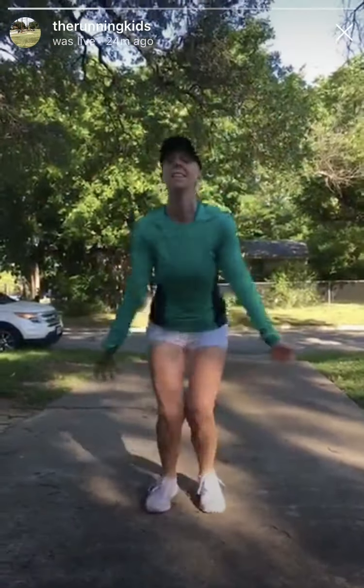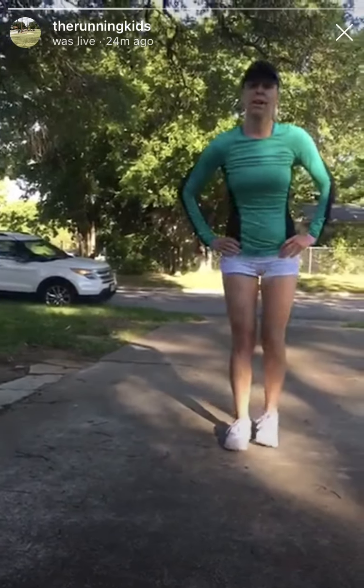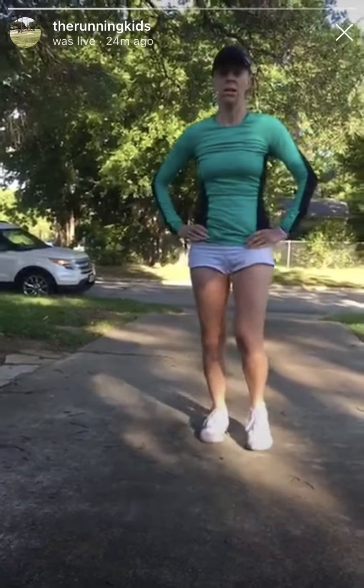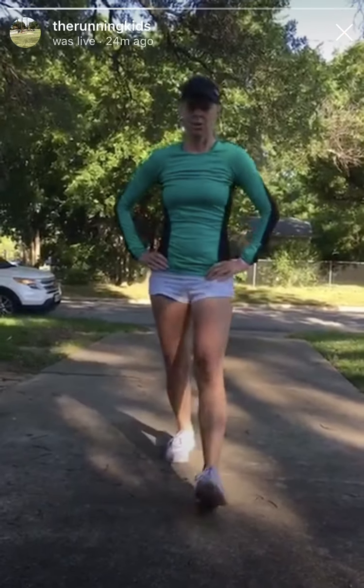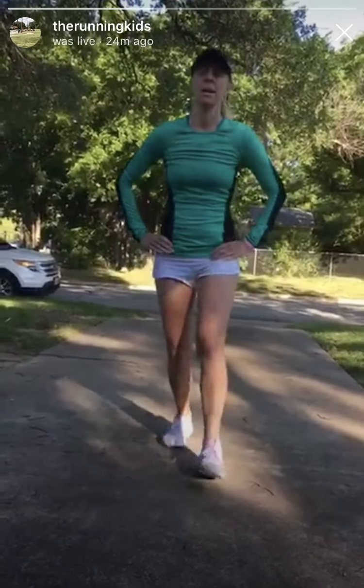Now we're going to do the other leg. Plyo jacks — getting your heart rate up. Forward and reverse lunges, working on those quads, hamstrings, and glutes. Three seconds.